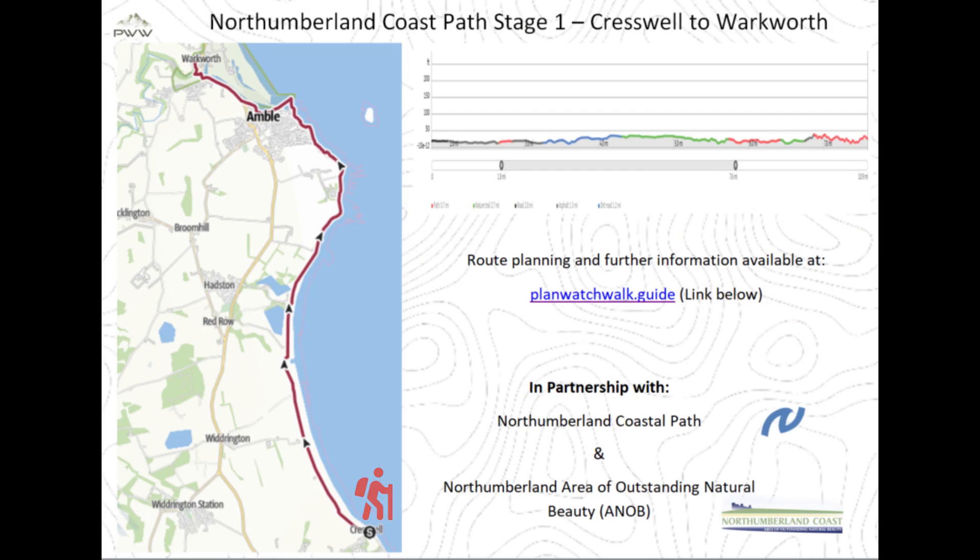Leaving Creswell with the eight-mile beach on our right, we passed bird sanctuaries in Druridge Bay Country Park on our way to Coquet Island and Amble, before concluding the walk at Warkworth.